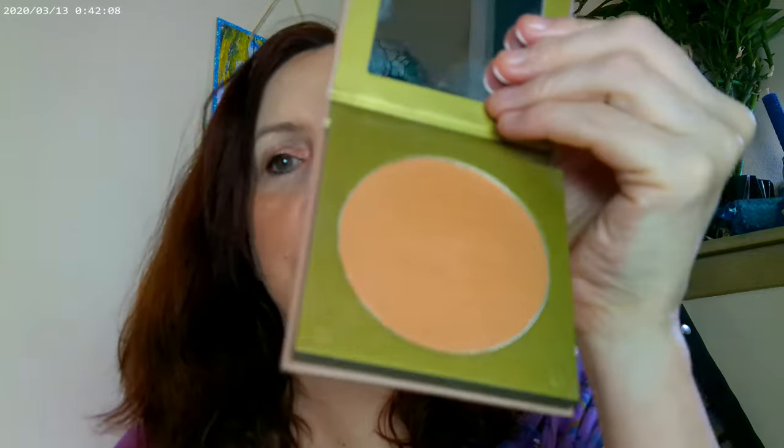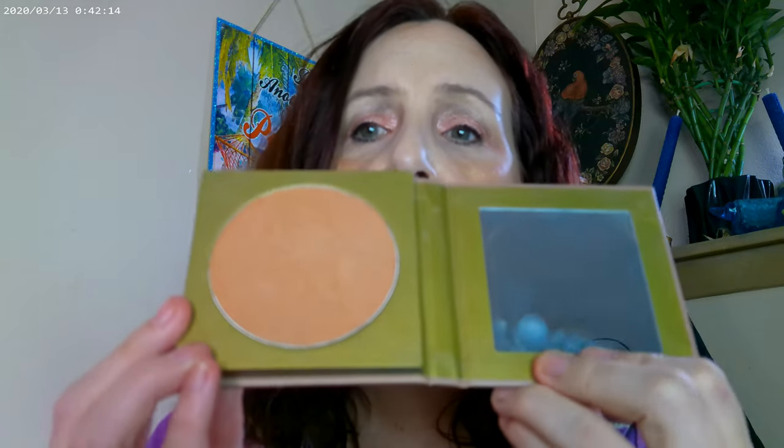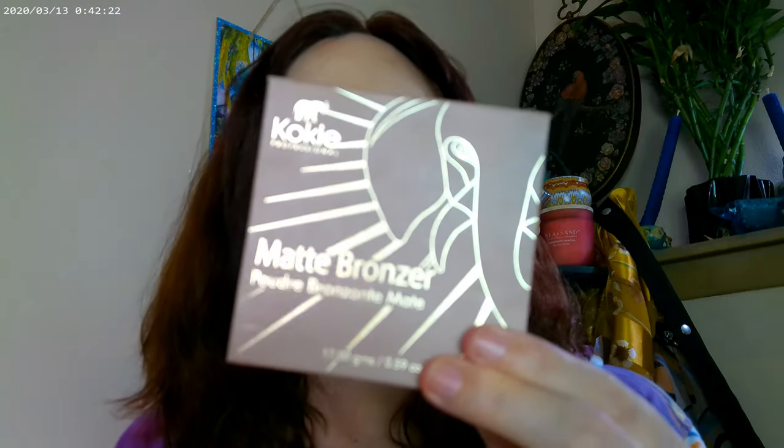I started with the Kokie bronzer — this one is in Sunlit Peach — so that's what I have on for bronzer today. You can go ahead and get that at Kroger grocery stores or on the Kokie website — Kokie is spelled K-O-K-I-E.